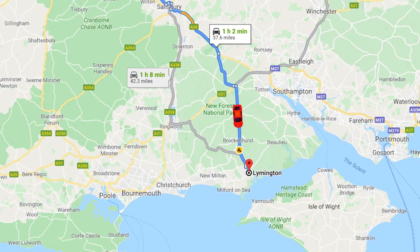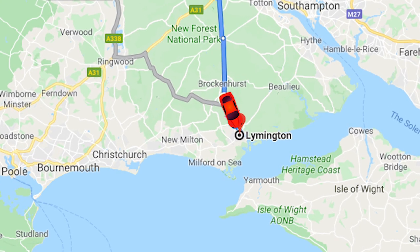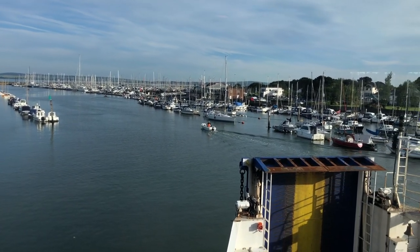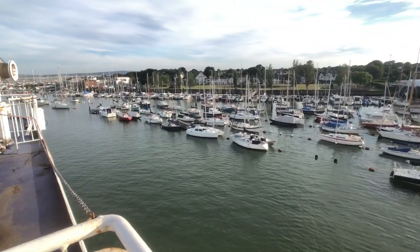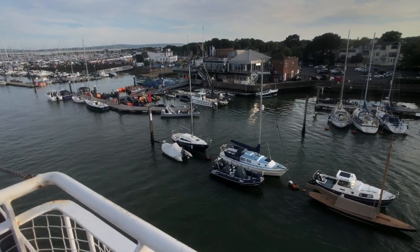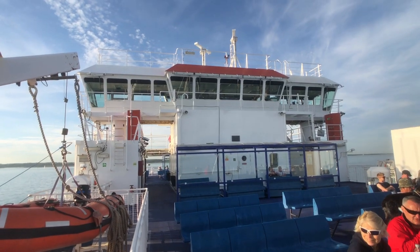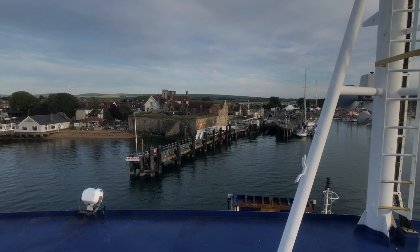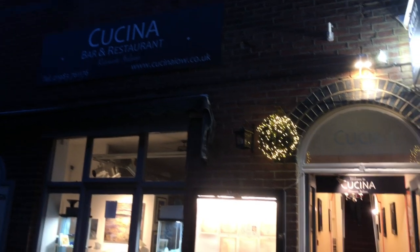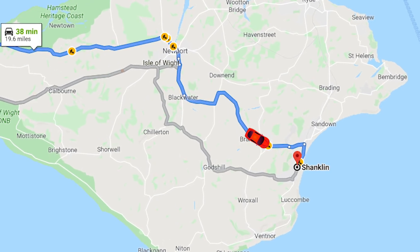Where to now? Well, we're staying the night on the beautiful Isle of Wight. So we drove south through New Forest National Park and hopped on a ferry at Lymington, which took us and our car across the water to Yarmouth. We were really hungry by this point, but it was getting late and there weren't many places open in Yarmouth. But we did find an Italian restaurant called Cucina, and the food there was delicious. Then it was a drive across the island to our Airbnb in Shanklin.